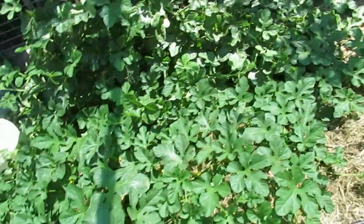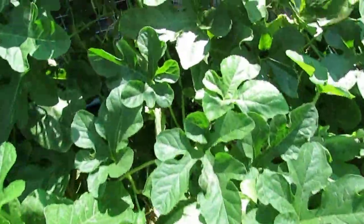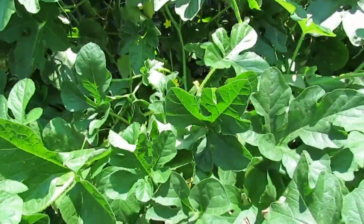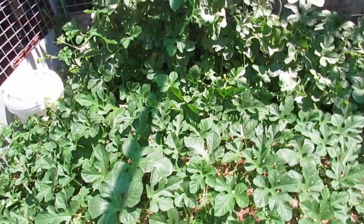West Indian sour gherkins are going all right — there's a couple of fruit on. They're a little spiky gherkin cucumber. I got those seeds from Peter — thank you very much sir. It's just flying along.